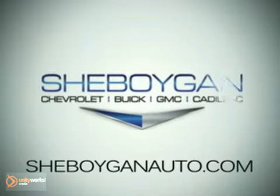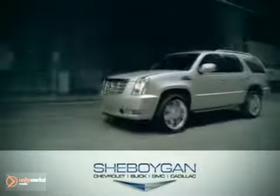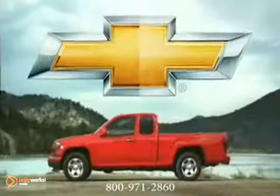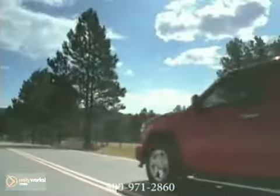At Sheboygan Chevrolet Buick GMC Cadillac, we treat you as friends and family in a stress-free environment. Here's the vehicle for you. How do you improve on the truck that already defined the standard for its class?